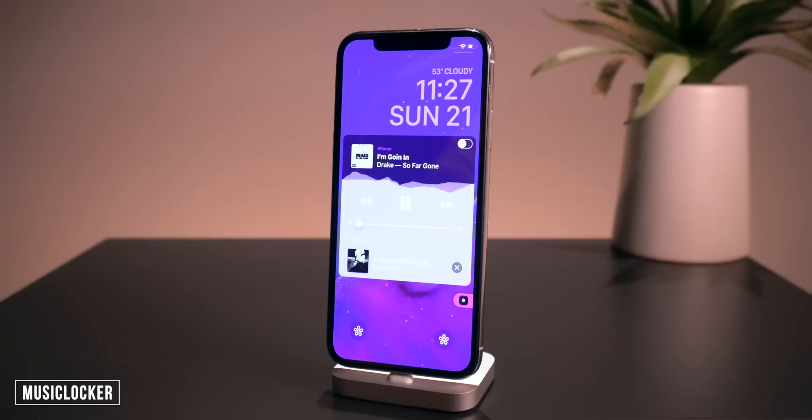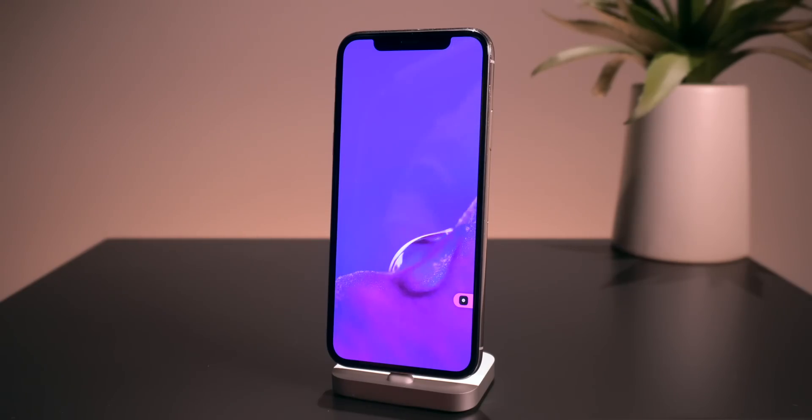Along with Clean Player I also have Music Locker, which basically places your phone into Do Not Disturb mode while you're listening to music. It's a pretty minor one but I really like it so I don't get a bunch of notifications while I'm listening to music.